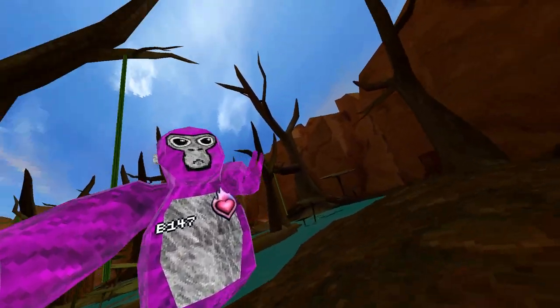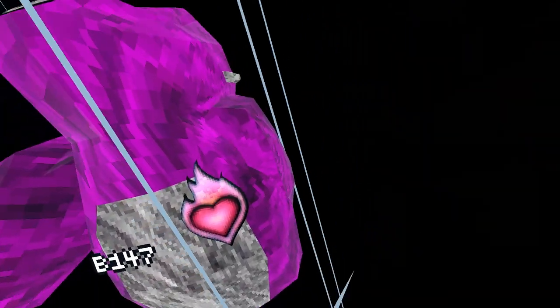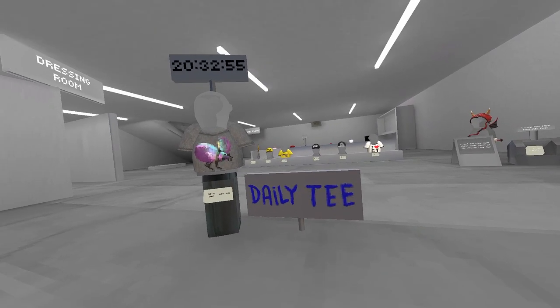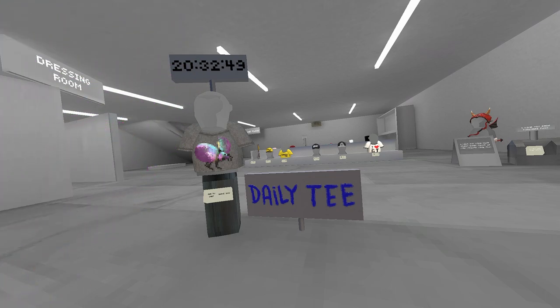Also, another leak — up in the city, Elliot actually leaked every single one of the daily t-shirts. Gorilla Tag added these daily t-shirts that change every day. I'm going to be wearing a different t-shirt in 20 hours. Elliot leaked every single one of them and I'll show a video or image on screen right now.